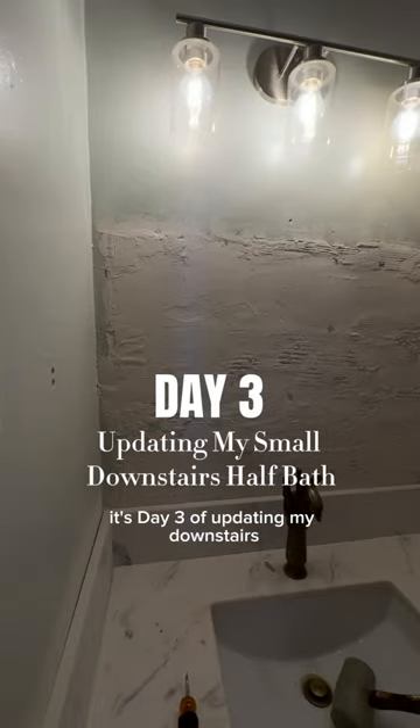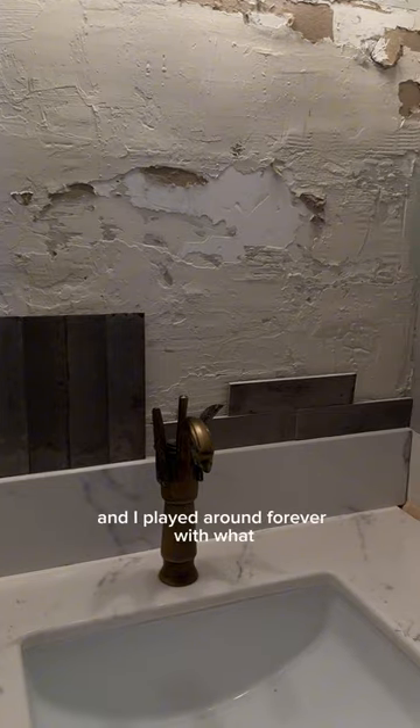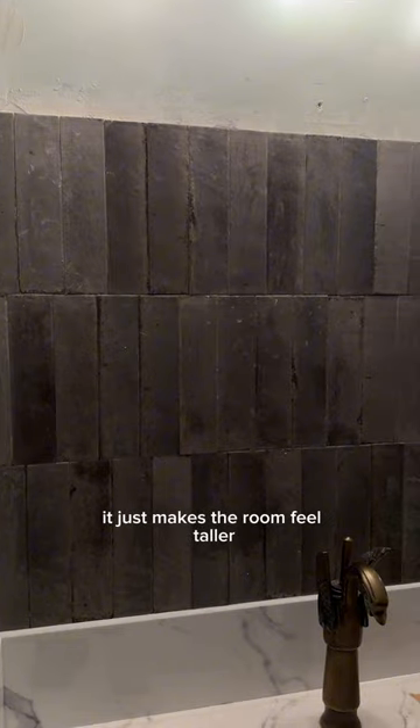It's day three of updating my downstairs half bath. We added in some backsplash trim that we found at Home Depot, and I played around forever with what direction the tile should go before ultimately deciding it needed to go vertical. It just makes the room feel taller.